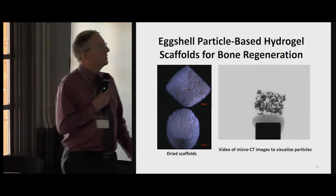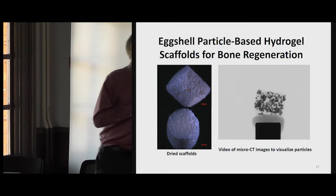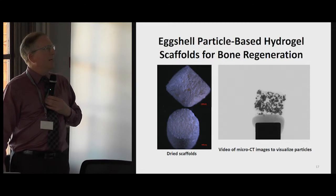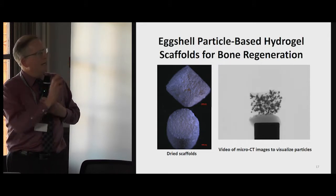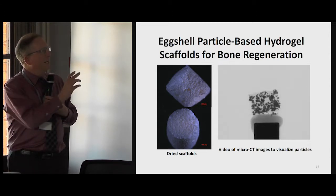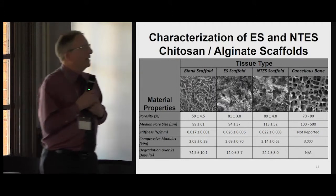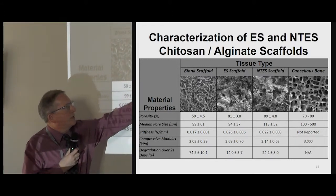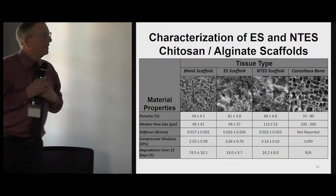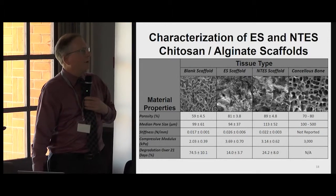What do these hydrogel scaffolds look like? The scale bar here is about one millimeter, and these are about five-millimeter cylinders containing embedded eggshell particles. In this little movie here, you can see a micro-CT video of the particles assembled into a 3D visualization. We also characterized these by scanning electron microscopy. The hydrogels without particles have a very regular appearance, which appears more porous when the eggshell particles are embedded in them. In the far panel, we can see the porous structure of normal bone, so we're in a region in terms of size and porosity that is where we want to be.